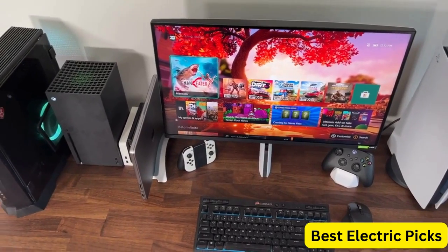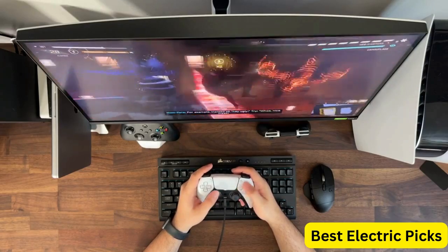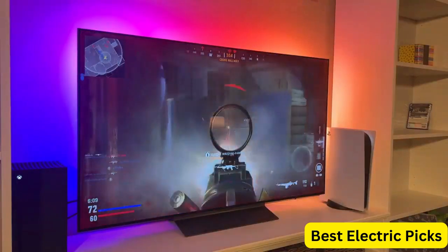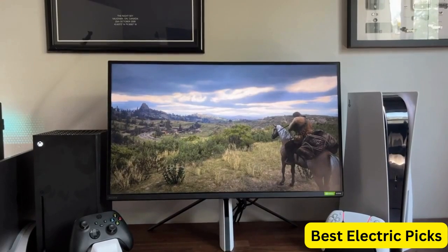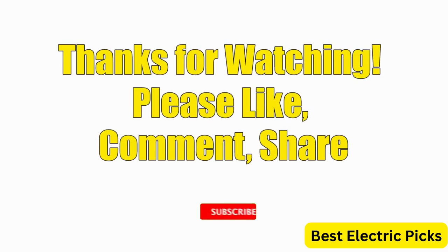Overall, the Sony 27-Inch InZone M3 Full HD HDR 240Hz Gaming Monitor is an excellent choice for gamers who demand high performance and versatility. Hope you guys enjoyed the video, and now you can easily select the best 240Hz gaming monitor from our list. Thanks for watching — please like, comment, share, and subscribe to our channel for more new product reviews.